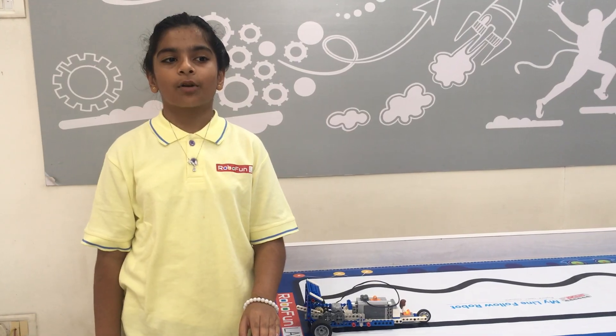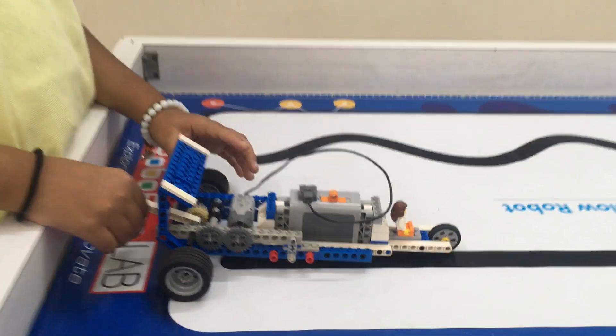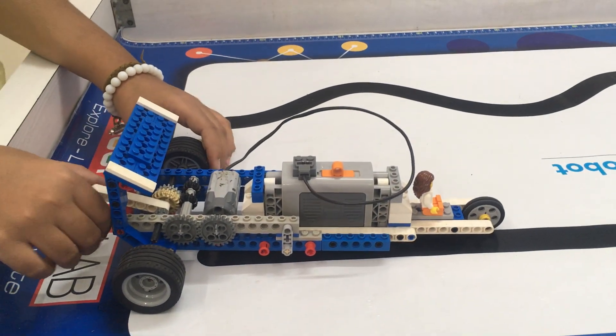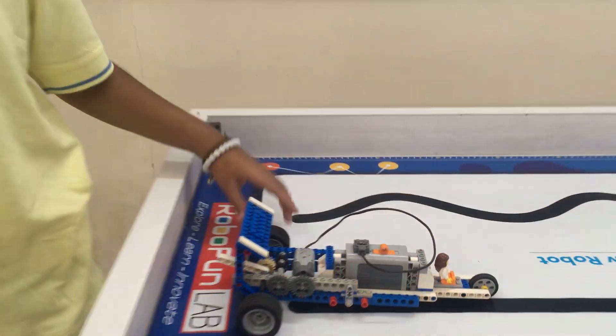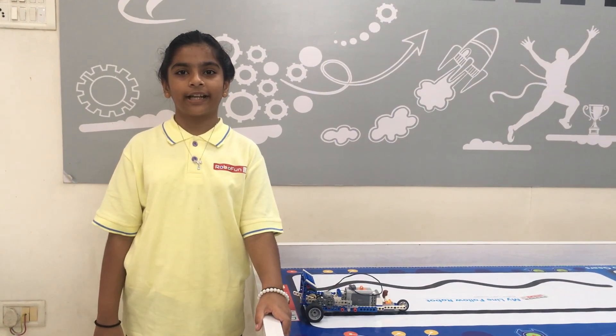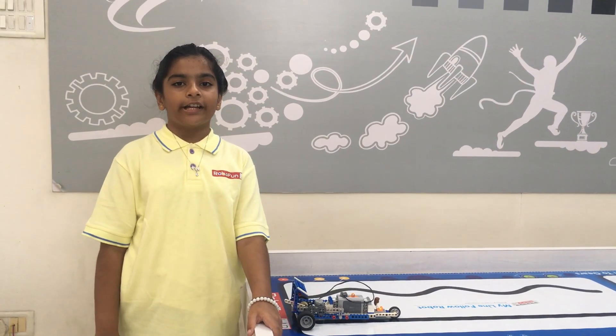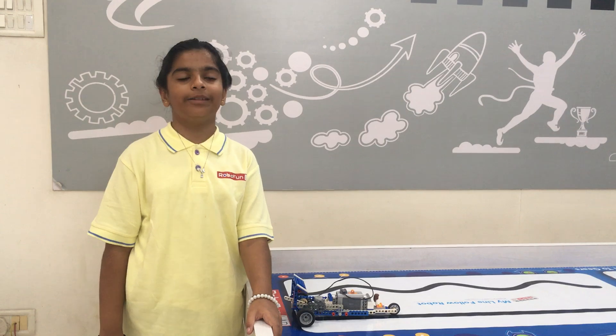Today's my project name is Gear Racer Car. In this project, I have made a Gear Racer Car. Raj and Ria were going to a hill night stay with their mom, so I have made a Gear Racer Car to help them.